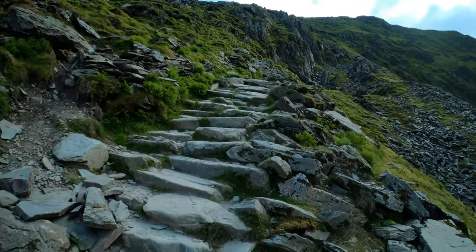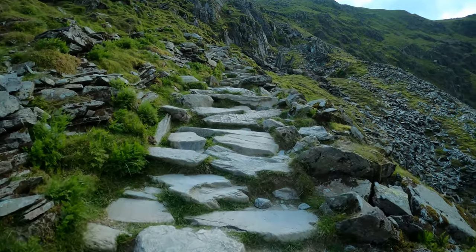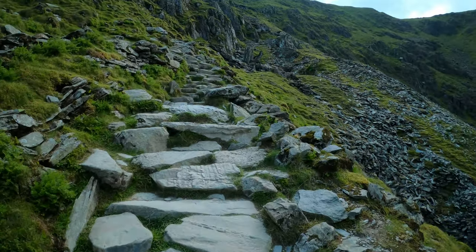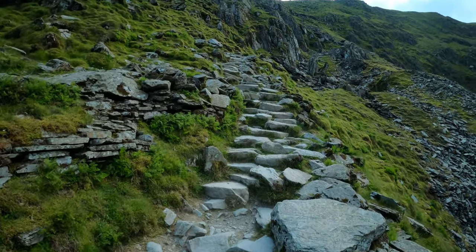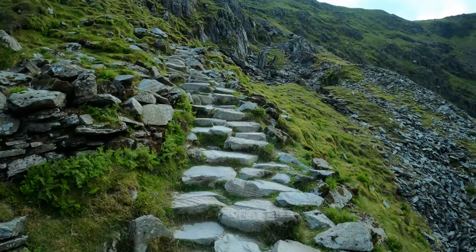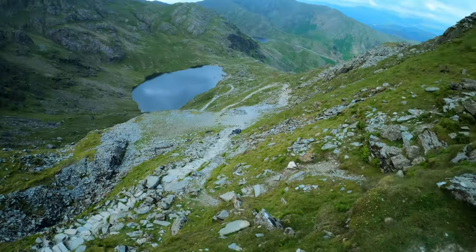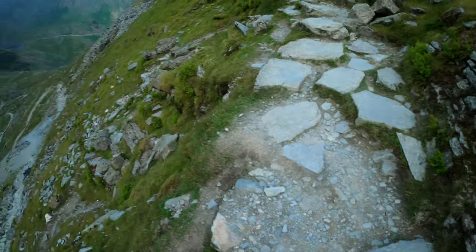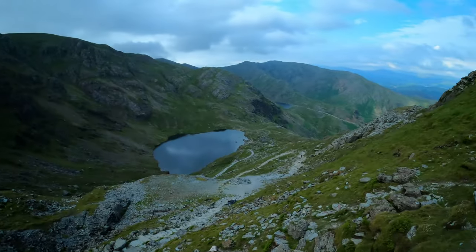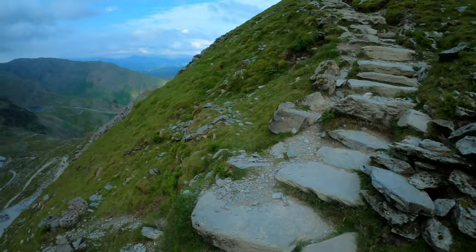It's like a Lord of the Rings stairwell — like the stairs into Mordor where Gollum leads Frodo and Sam. This is awesome. Watch your stepping here. Oh wow, this does look like it's going to be an incredible view — can't wait for this now.